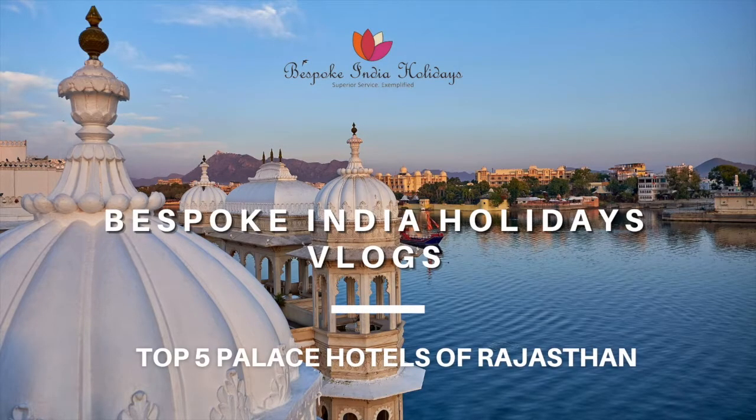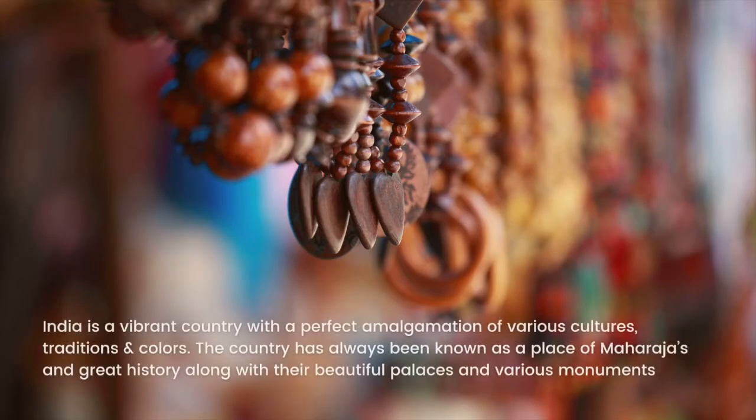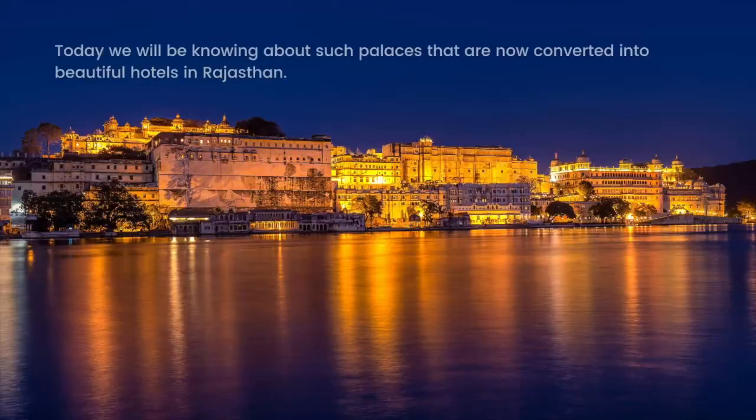Hello everyone, welcome to the new video from Bespoke India Holidays. Today's vlog would be about the Top 5 Palace Hotels of Rajasthan. As we all know, India is a vibrant country with a perfect amalgamation of various cultures, traditions and colors. The country has always been known as a place of Maharajas and great history, along with their beautiful palaces and various monuments. Today we will be knowing about such palaces which are now converted into beautiful hotels in Rajasthan.